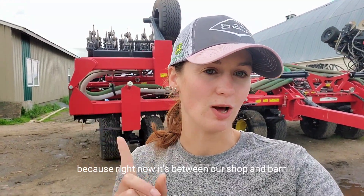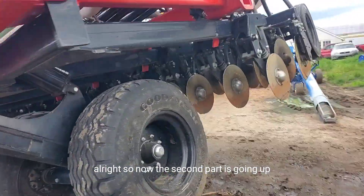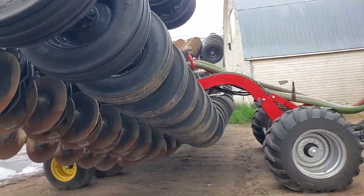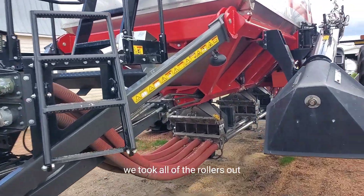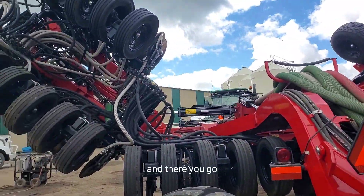I am folding up our Amity drill that's behind me right now, just getting it out of the way, because right now it's between our shop and barn. So now the second part is going up — you can see it from the back too. You can see we took all of the rollers out and the bottoms are open. And there you go.